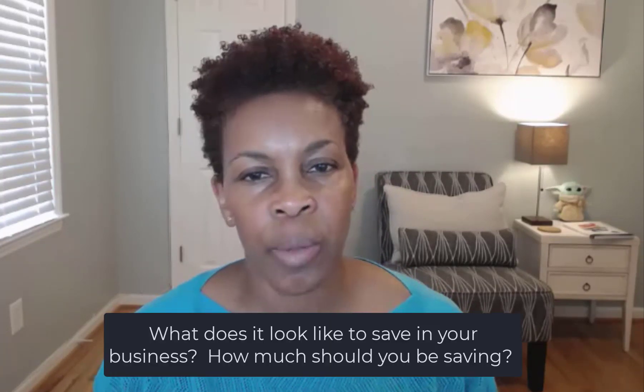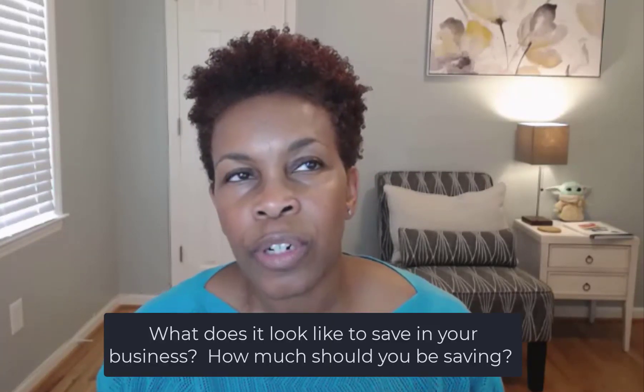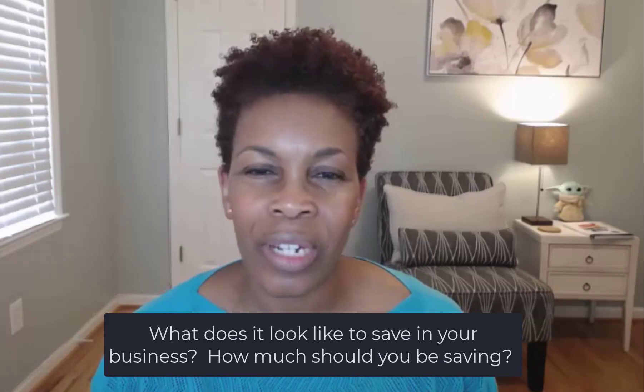Have you ever wondered about saving in your business? I'm sure you've heard on the personal side about emergency funds and rainy day funds in case of an emergency. But as far as business, what does that look like? How do you get started? How do you figure out how much to save? That's what I'm going to be talking about today.